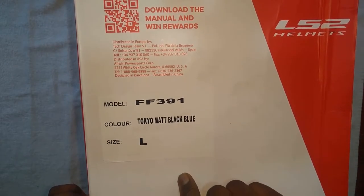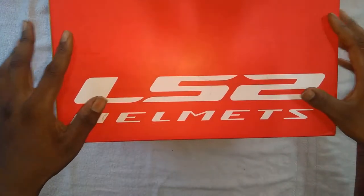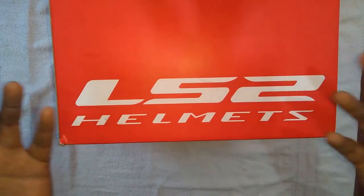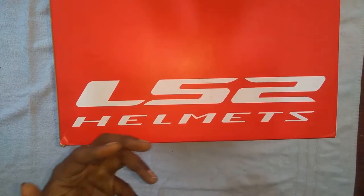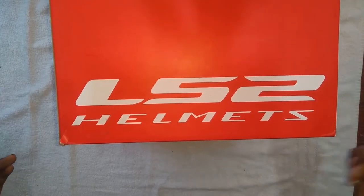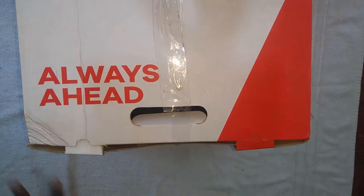It's the LS2 FF391 — there's a wording that says 'Always Ahead,' which is a good tagline. This video is not sponsored and I'm just buying products for my motor vlogging. I'll also give you tips on fitness and tech vlogs on my channel. Please don't forget to click the subscribe button and bell icon so you get updates whenever I post a video.